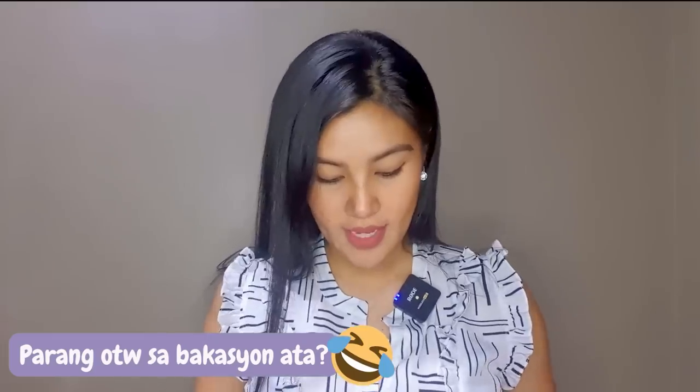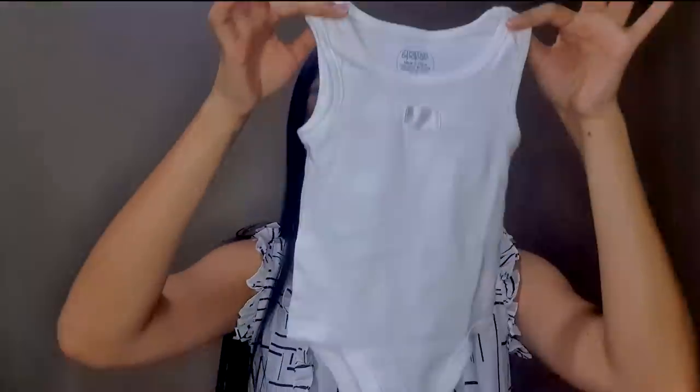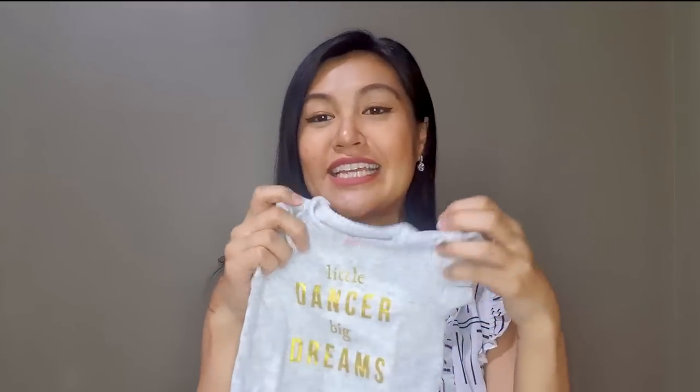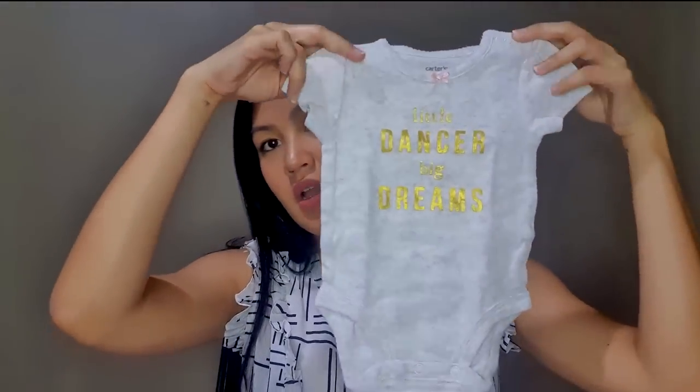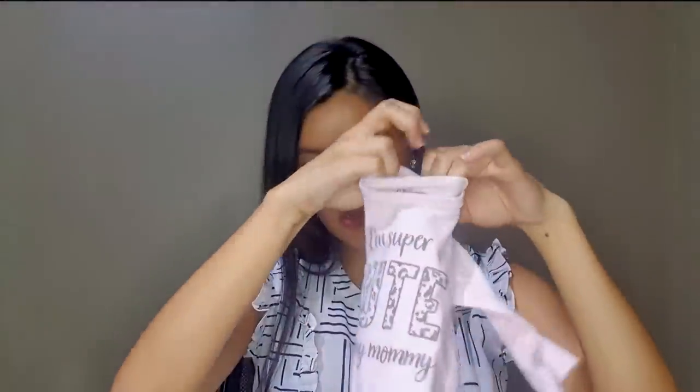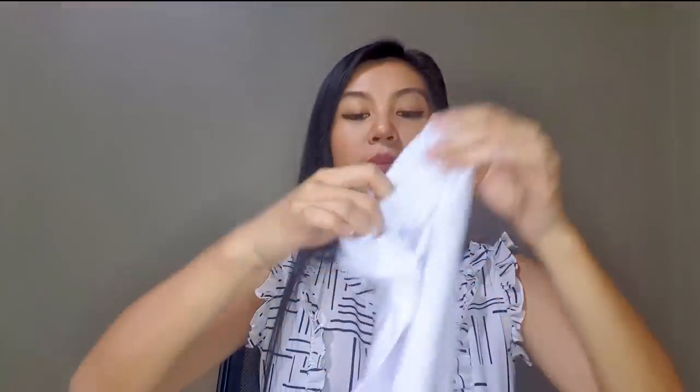I know I went a bit OA (over the top) with how much I packed! I also included a onesie that's complete with socks. For the going home clothes, I have a 'Little Dancer Big Dreams' outfit — a long sleeve with a bottom. It will all depend on what I feel, or what the doctor suggests to wear when going home.